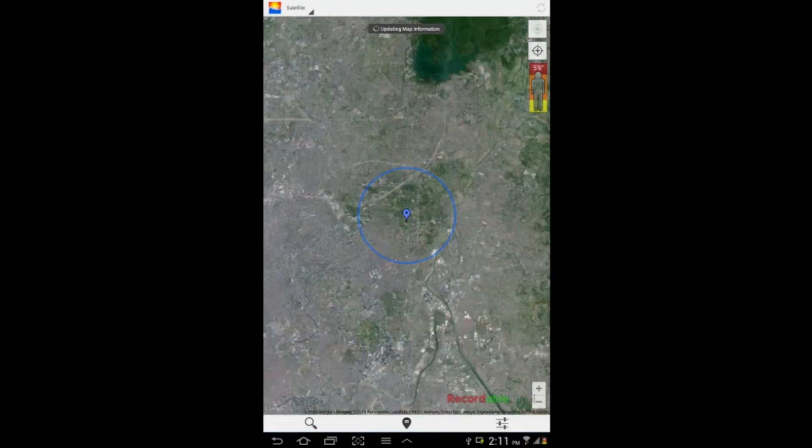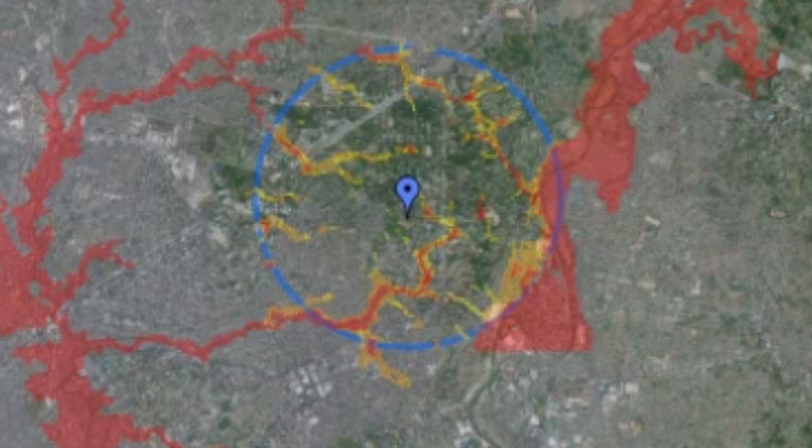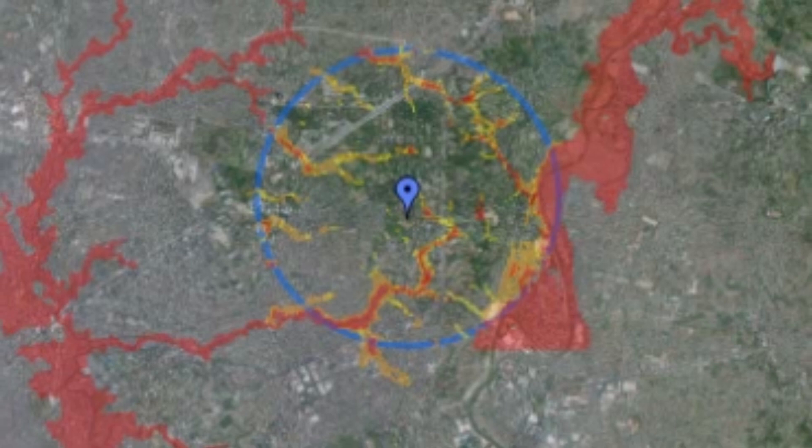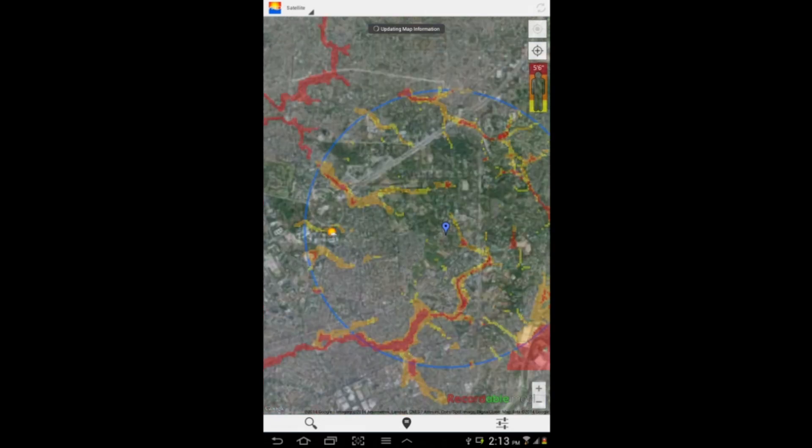Once you open the ARCO application through your smartphone or tablet, a flood hazard map within the 2.5-kilometer radius in your area will appear. Information such as the areas which will be affected by floods and the expected flood height will also appear.